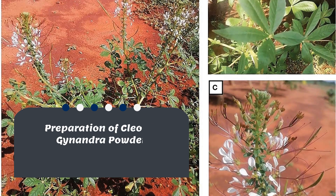Here is how it works. First, pick the leaves, wash them, and let them dry. The leaves are packed with essential nutrients which are very beneficial for your health, like vitamins A and C, iron, and calcium. Once they're dry, crush them into a fine powder.